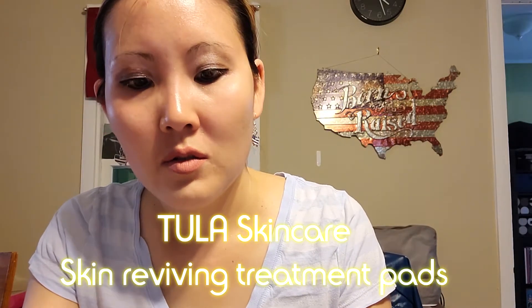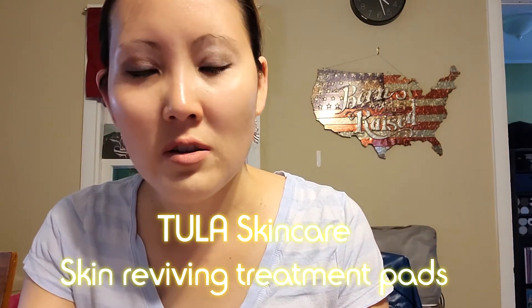Hi, today I am doing another Ipsy unboxing. I don't know what I got, so it's gonna be like Christmas. Got two skin reviving treatment pads, which polish and exfoliate for smoother, brighter looking skin.